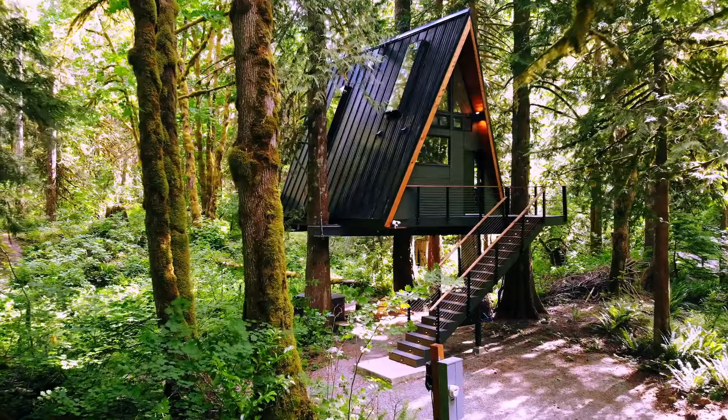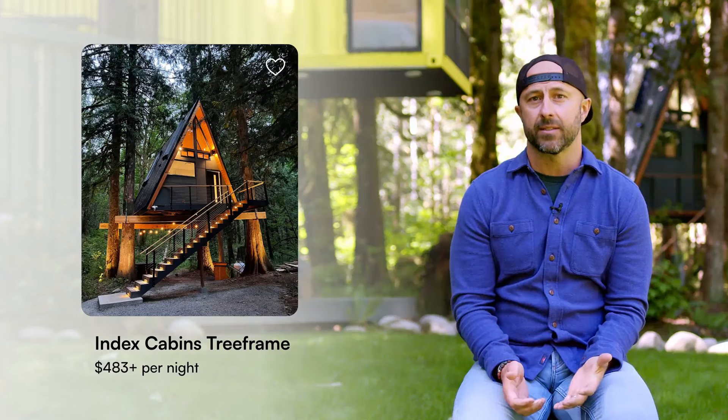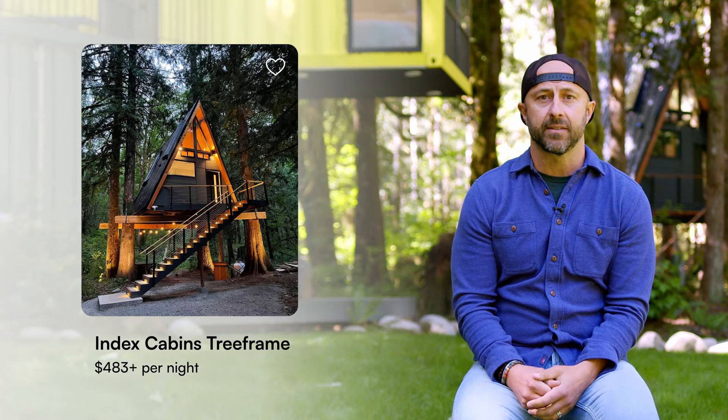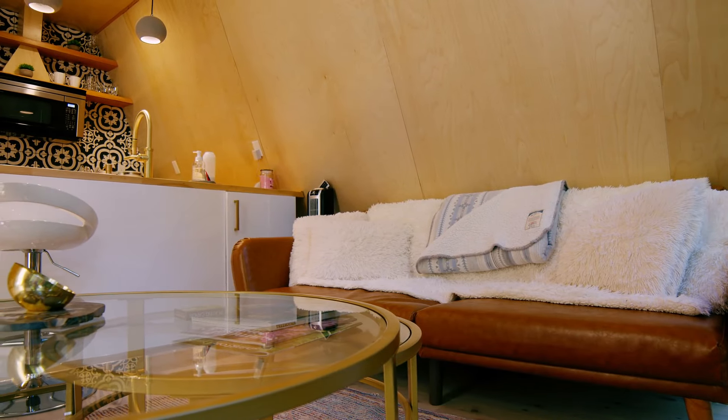In terms of revenue generation, it's not too hard to calculate. The tree frame's low base rate is $483 per night before fees and cleaning fees, and it's booking at still like 86, 90% — we've done great. Pricing short-term rentals is not too complicated: if nobody comes, you priced too high; if you're 30 days booked a month, you priced too low. Landing somewhere in the 80–90% occupancy range is where you want to try to be.